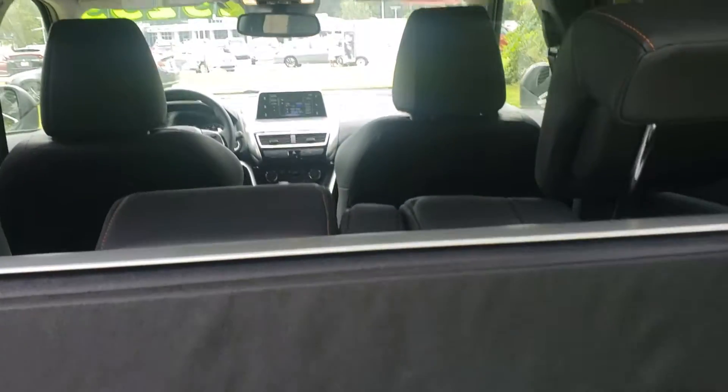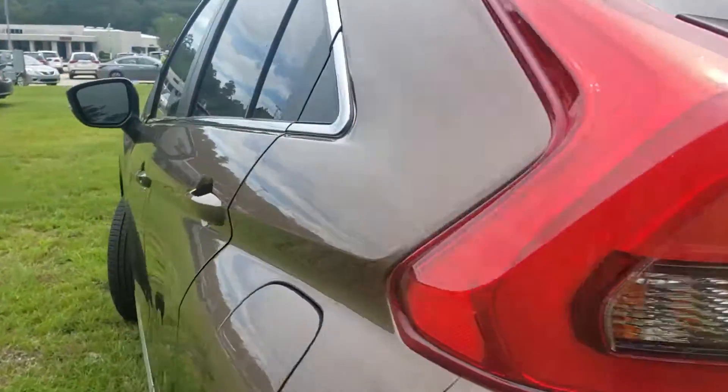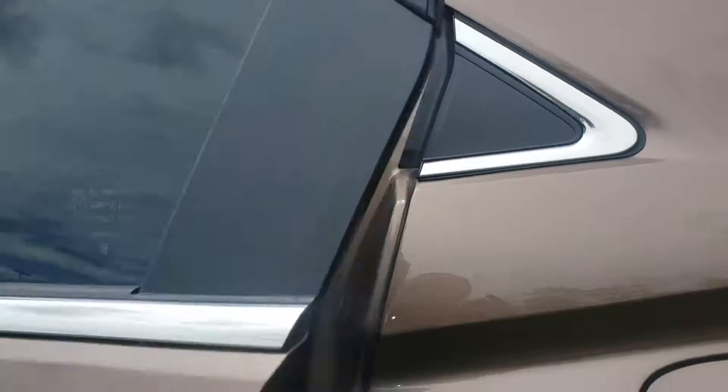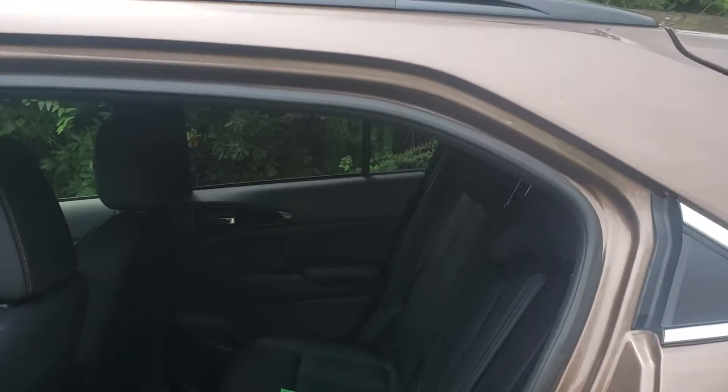And these seats will lay down flat. As you walk around here to the second row, you got your bench seat right there with the black interior.